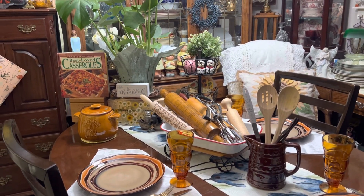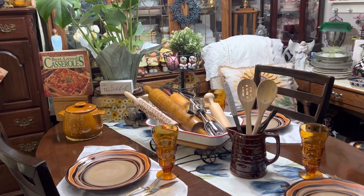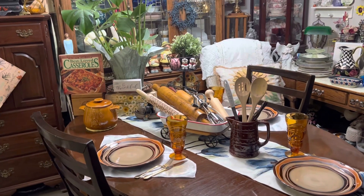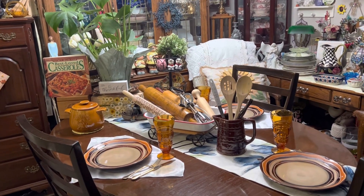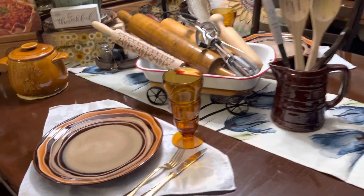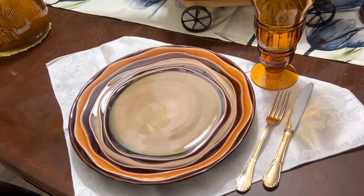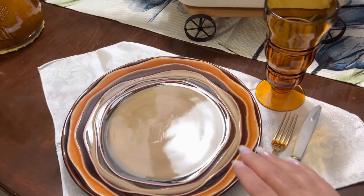Hi, it's Connie from Connie's Diamond Line Express. I finished my tablescape and wanted to share with you guys. There are some new things, some things I've had, some vintage and some newer. Let's start with the plates — I just thrifted these from a thrift store and thought they were pretty unique, the design and everything.